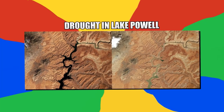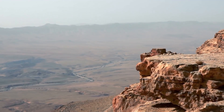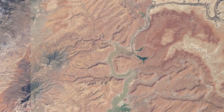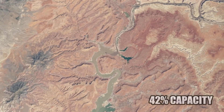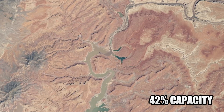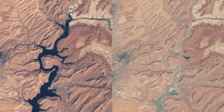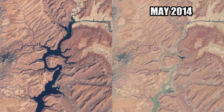Number 4: Drought in Lake Powell. Droughts in America's West have been notoriously bad in recent decades. These images show drought's impact on the water levels in Lake Powell of Arizona and Utah. While the difference seems stark, the lake is actually still at 42% capacity in the second image — it didn't entirely dry up. The first image, which shows the lake to be full, was taken in 1999. The second was taken in May of 2014.